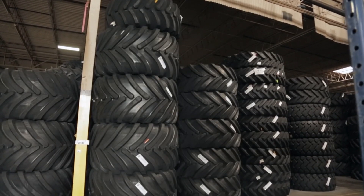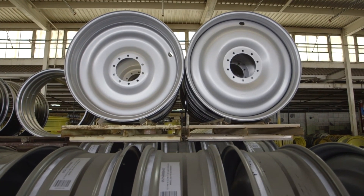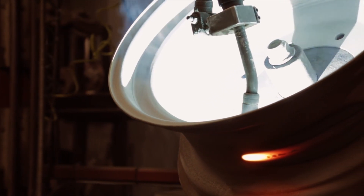duals, and triples, we have wheels for all makes and models of tractors, sprayers, combines, and grain carts. If we don't have the wheel in stock, we'll custom build, sandblast, and paint in-house.